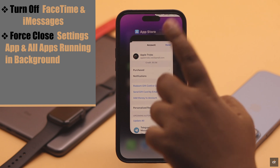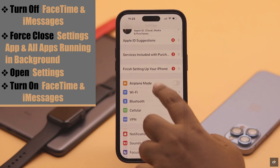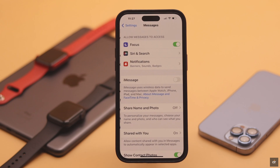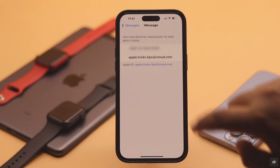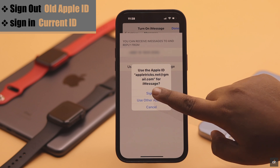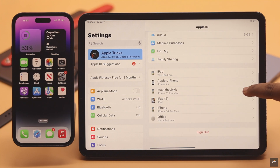Now open Settings again and turn on FaceTime and iMessages. Restart your FaceTime, sign out from the old Apple ID, and sign in with the current one. Do the same for your iMessages too, and it should fix your problem.